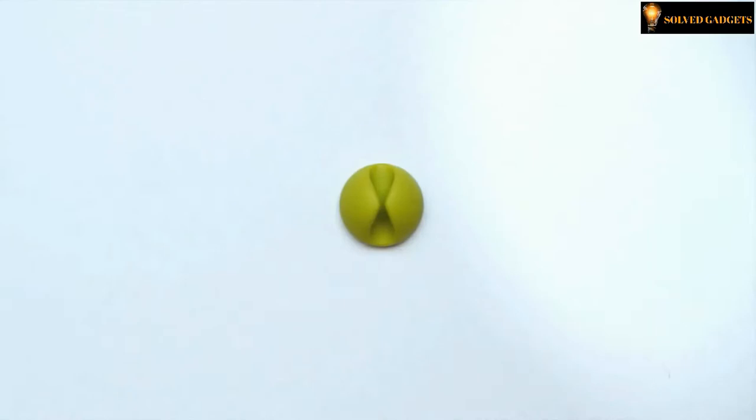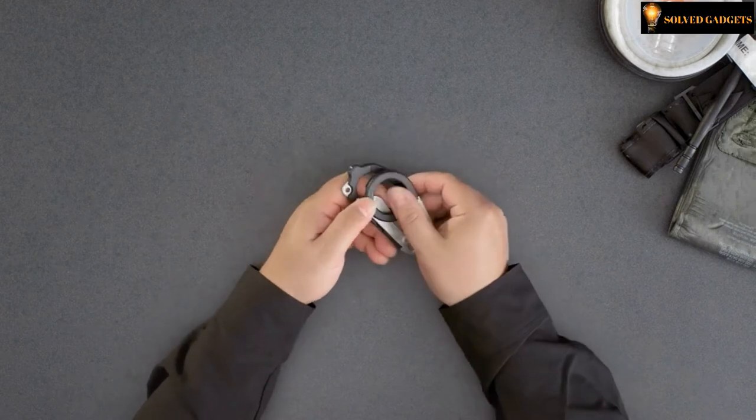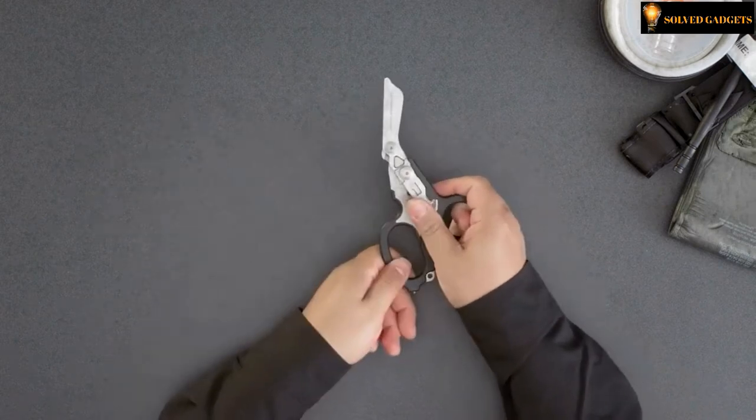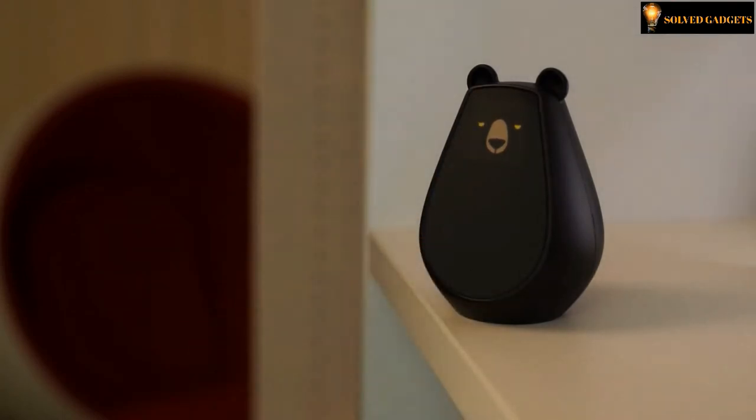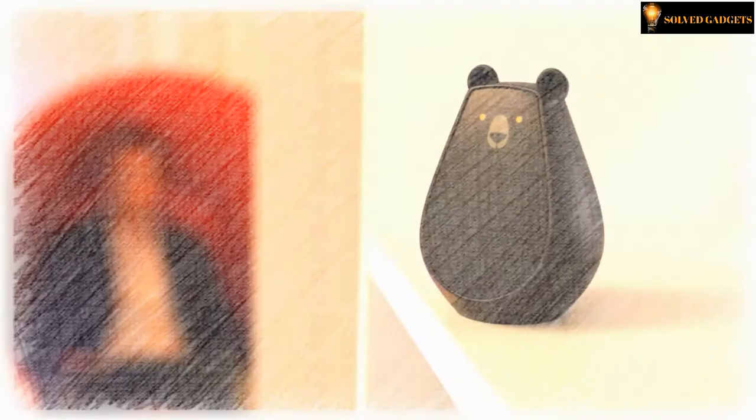Welcome to Solved Gadgets. Here are some of the latest technology gadgets that make our lives easier and more efficient. Smart, intelligent and modern — it is all here. Enjoy today's gadget collection and tell us what gadgets you like most in the comments section below. Subscribe and press the bell icon to get notified about our newest videos.